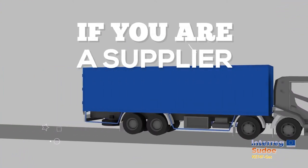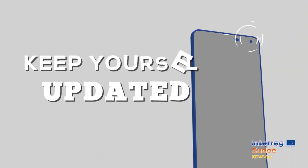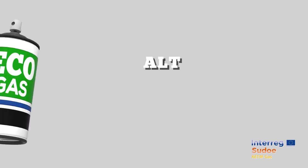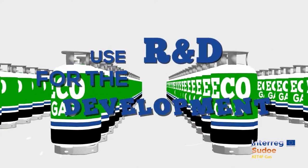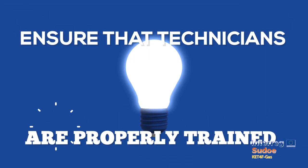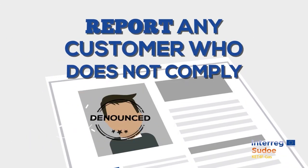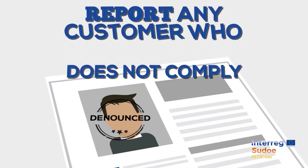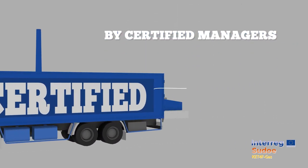If you are a supplier, stay informed about the current application legislation. Keep yourself updated and look for alternative refrigerant gases. Use R&D for the development of innovative and less aggressive alternatives. Ensure the technicians handling equipment with fluorinated gases are properly trained. Report any customer who does not comply with current regulations or that performs an irresponsible management. Hand over the equipment to be recycled by certified managers.